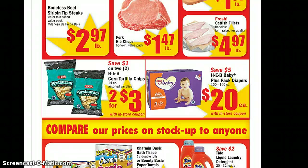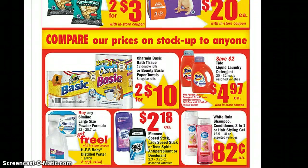The HEB Corn Tortillas have a $1 off 2 coupon, so it makes it $1.50 each, 2 for $3. The smaller bag, the 7 ounces, is 88 cents. You actually get more for your money using the coupon for the bigger bags, FYI. The Charmin Basic and the Bounty are 2 for $10 — same as last week.